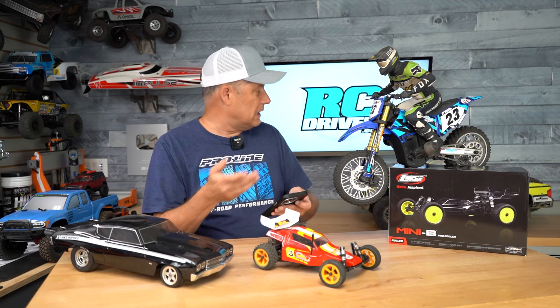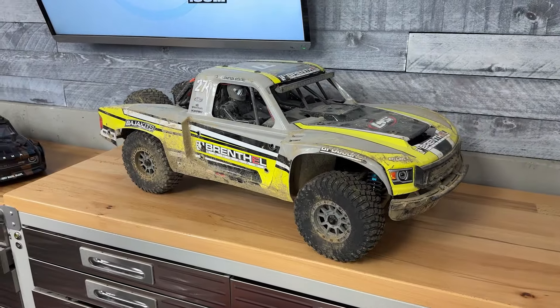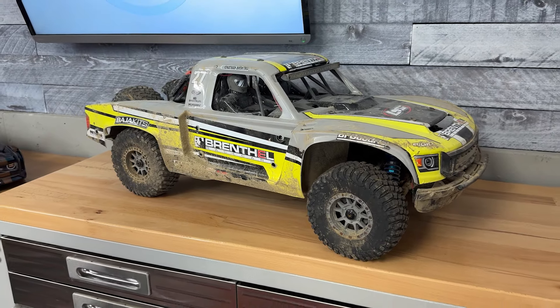The other deal is the truck behind me, the Super Baja Rey 2.0. That's $170 off, so you can pick it up now for $800.